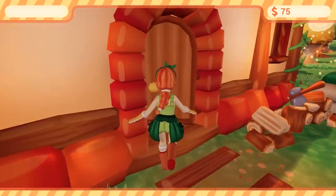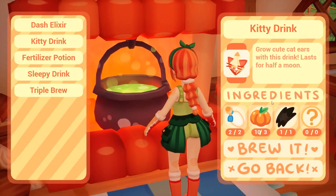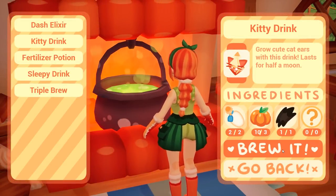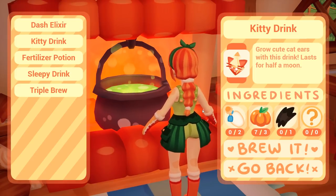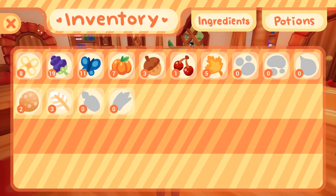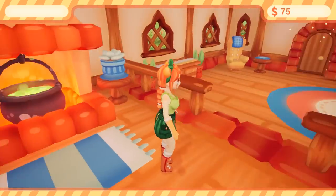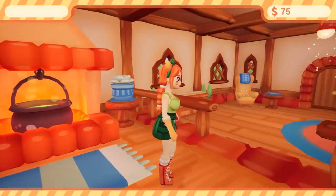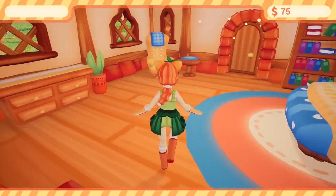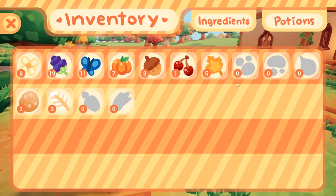We can make kitty potion! I want to keep my kitty potion though. Brew it — kitty drink! I want to use it. Look at me with my kitty ears! Oh yes, Arabella, you look beautiful.